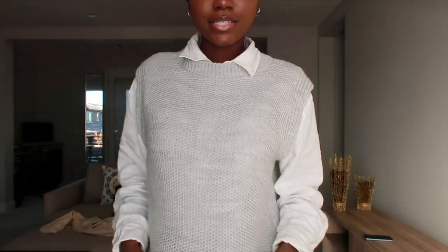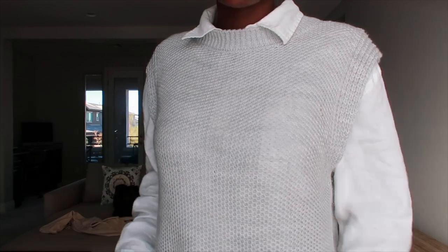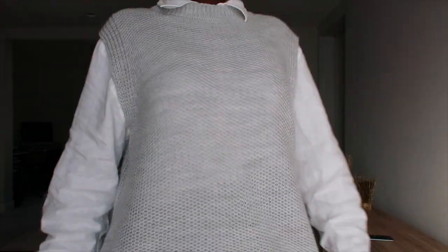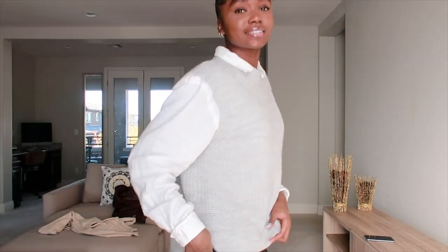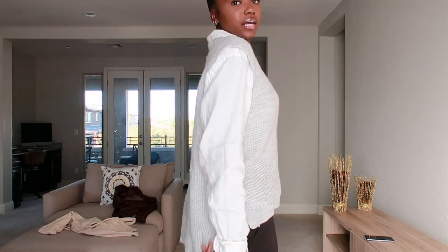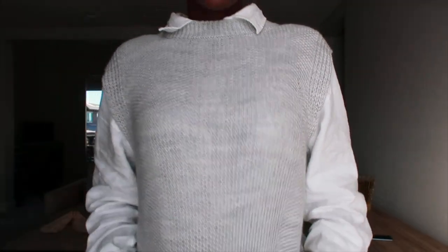Next is this gray oversized sweater. I actually wore this to Thanksgiving dinner and I love it — I love the sweater vest trend. I think it's so cute, like a schoolgirl-chic kind of vibe. It does not come with this white collared shirt underneath — this is my own from Amazon. The sweater goes down and it's such a cute color. I love it!